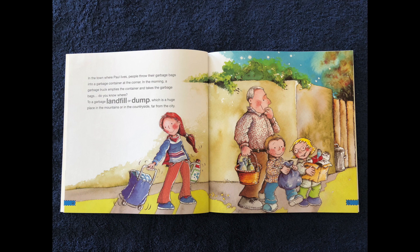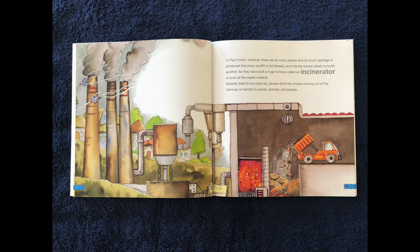In the town where Paul lives, people throw their garbage bags in a garbage container at the corner. In the morning, a garbage truck empties the container and takes the garbage bags to a garbage landfill or dump, which is a huge place in the mountains or the countryside far from the city. In Paul's town, there are so many people and so much garbage produced that every landfill is full already and nobody knows where to build another.